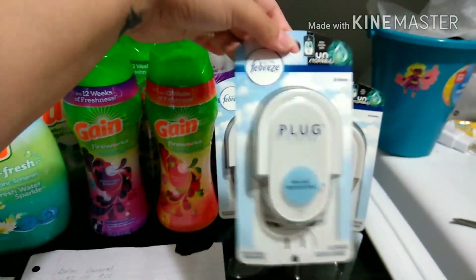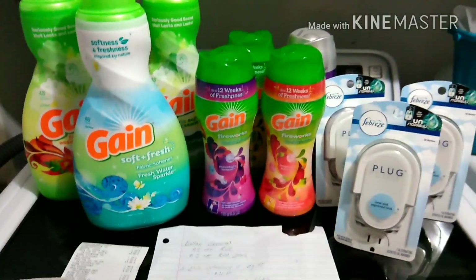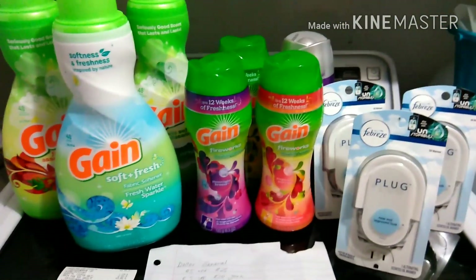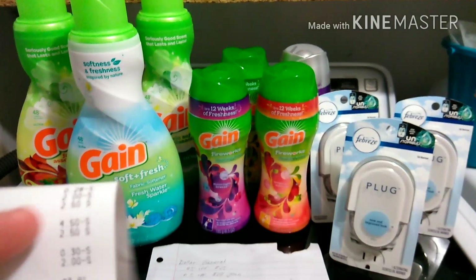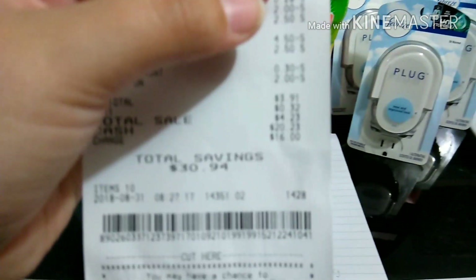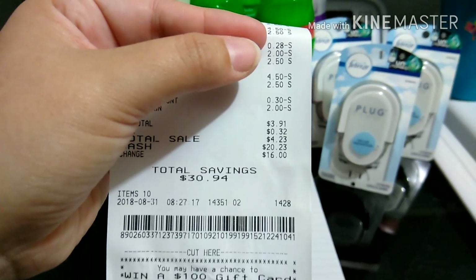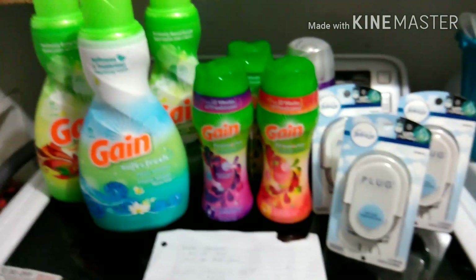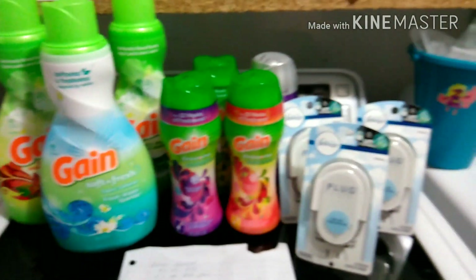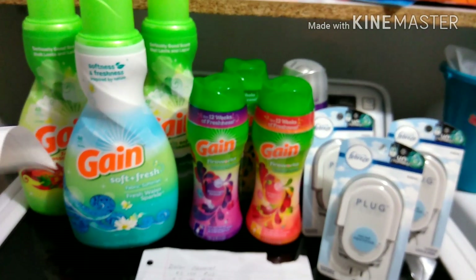I also used 2 of the P&G coupons for the Febreze plug. After all of the coupons, my total was supposed to be $3.85 plus tax, but my subtotal was $3.91 — a 6-cent difference. Not a big deal at all.